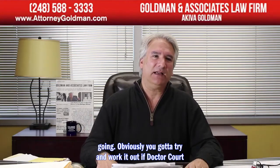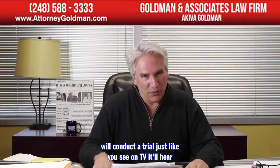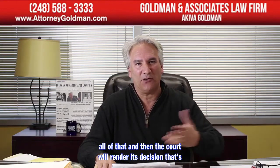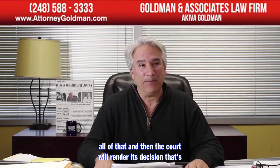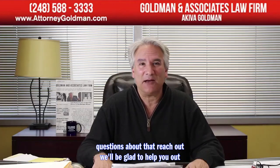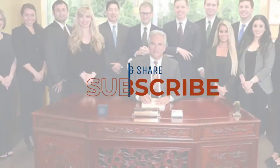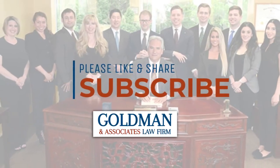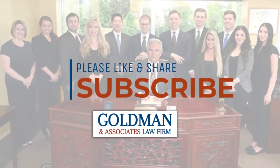Obviously you've got to try and work it out. If not, the court will conduct a trial — hear evidence, hear testimony, witnesses will be called — and then render its decision. That's basically the life cycle of a divorce case. If you have any questions, reach out. We'll be glad to help you out. Thank you.